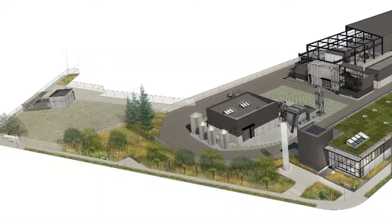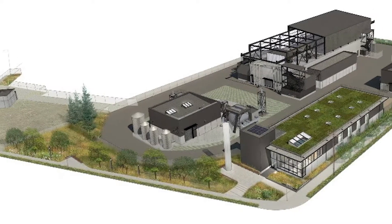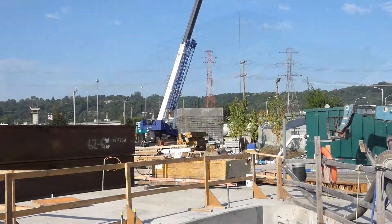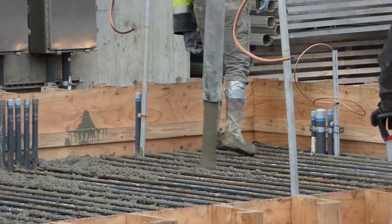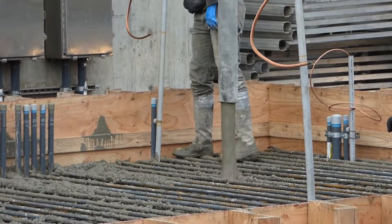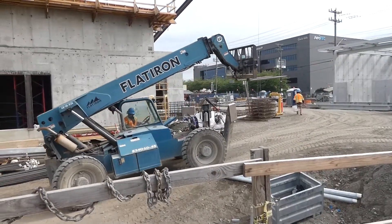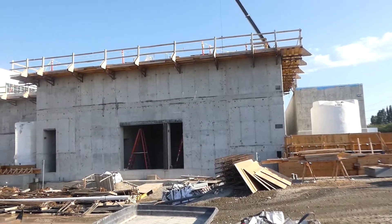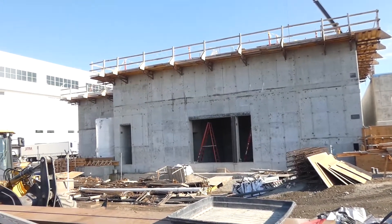The treatment station is where most of the wastewater treatment process will take place. Several major milestones have been accomplished so far. As of July 2020, many of the buildings and structures have been erected and are approximately 85% complete. Another milestone in May 2020 was passed when crews completed installation of the electrical conduits for inspection by Seattle City Light.